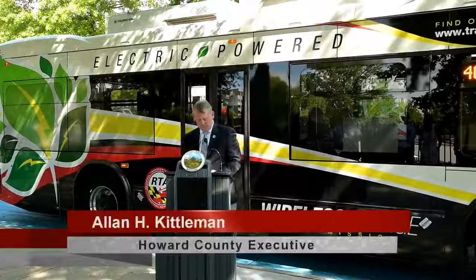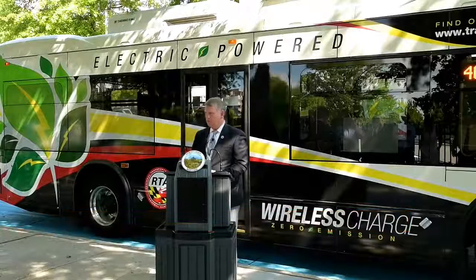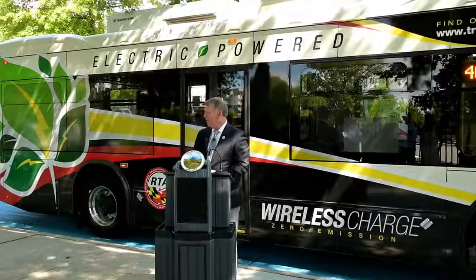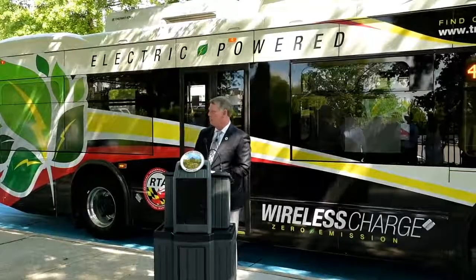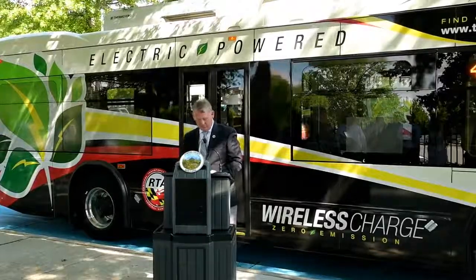These three buses, one you see behind me, will be joined by seven new buses by the end of the year, as well as an additional seven after that. It's also my understanding that MTA is helping us with some buses in the short term, so I appreciate MTA's support to help our aging fleet.